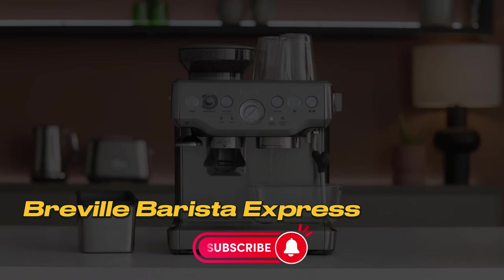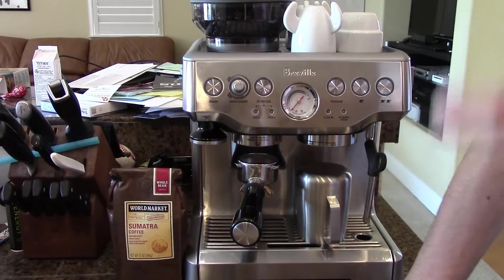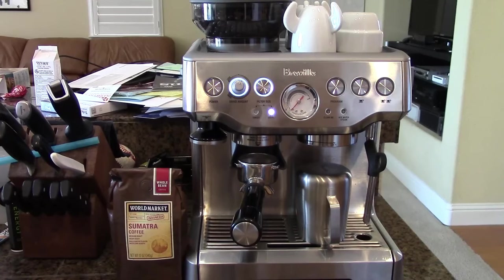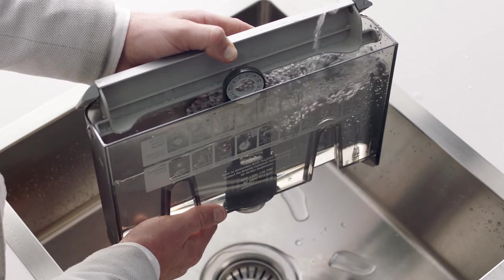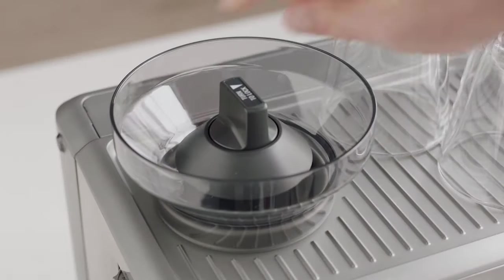Number 1: Breville Barista Express. One of the reasons we prefer the Breville Barista Express is its option for automatic or manual operation, and its possession of all the essential features for making cafe-quality espresso at home. The Barista Express catches attention with its built-in grinder and frother, using low-pressure pre-infusion during the coffee extraction process.